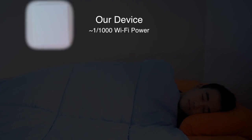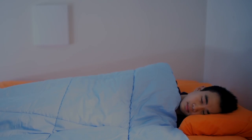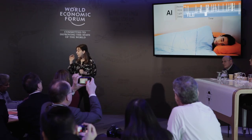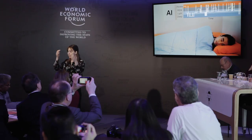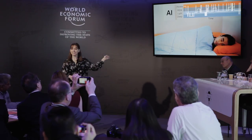Our device here transmits a very low power wireless signal. It reflects off the person's body and analyzes it using an AI algorithm to produce his sleep stages throughout the night — with the same accuracy as putting those electrodes on the person's head. And he's, of course, more comfortable.